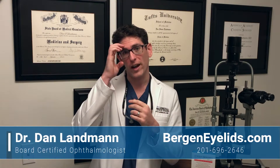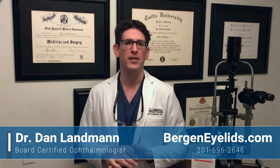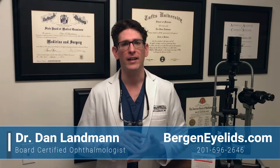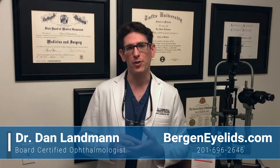Skin cancer on the eyelids, cheeks, nose, and forehead are common conditions that I treat because they can all affect the eyeball. As a board certified ophthalmologist with subspecialty training in oculoplastic surgery, I specialize in reconstructive surgery around the eyes.